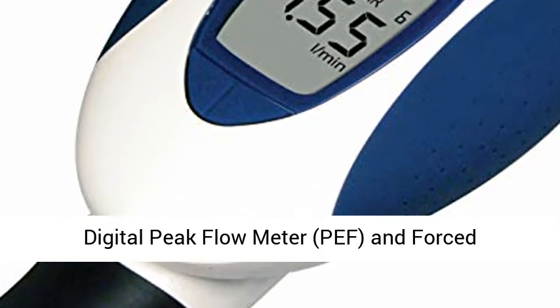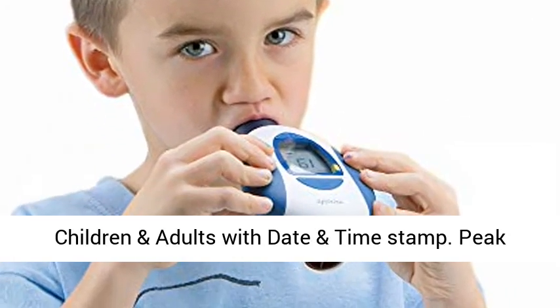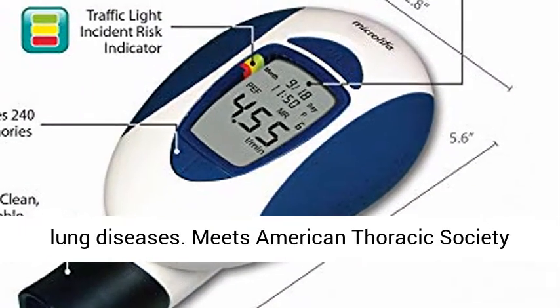Digital Peak Flow Meter, PEF and Forced Expiratory Volume, FEV1. 240 memories for children and adults with date and time stamp. Peak flow and FEV1 monitoring for asthma, COPD, and other lung diseases.